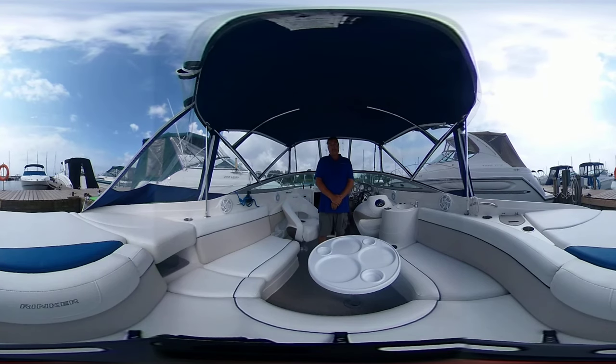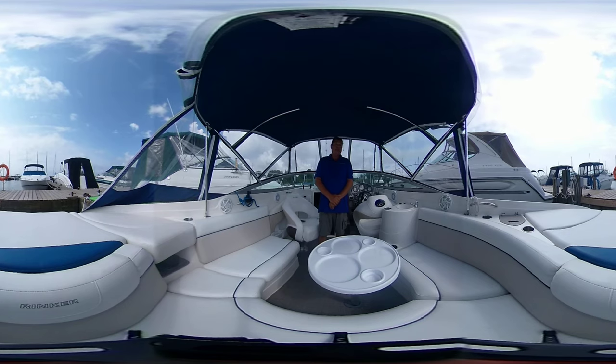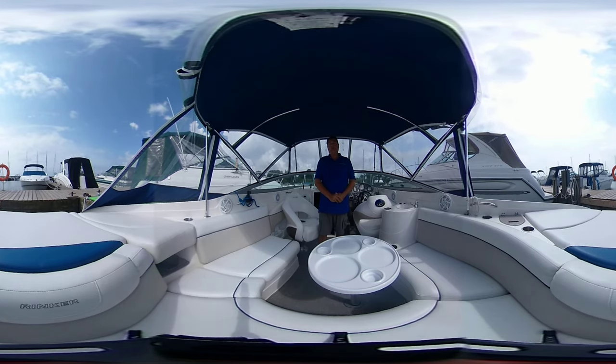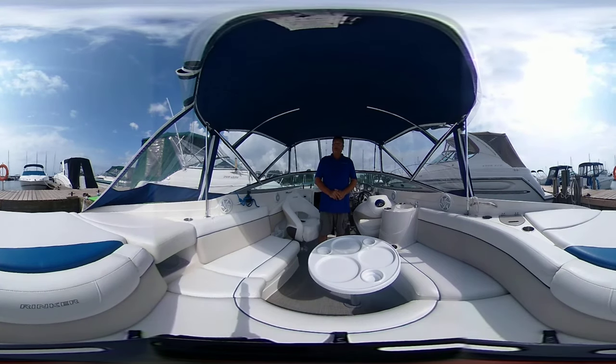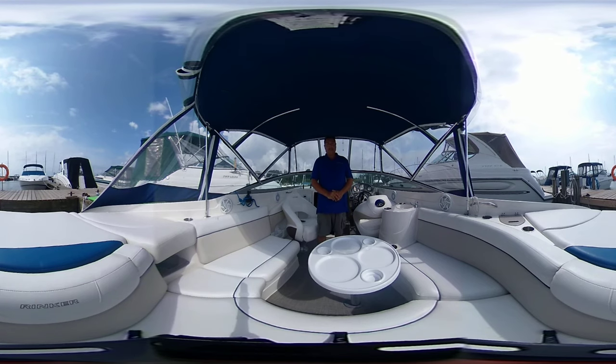Hi, I'm Greg Piper with United City Yachts, Canada's Yacht Sales Network. Today I'm on board a Rinker — it's a 246 Captiva and it's a 2006 model. Now this is a virtual tour so you do control the camera either by using your mouse, your finger or your phone. So let's begin this interactive tour on board this Rinker here in the cockpit.